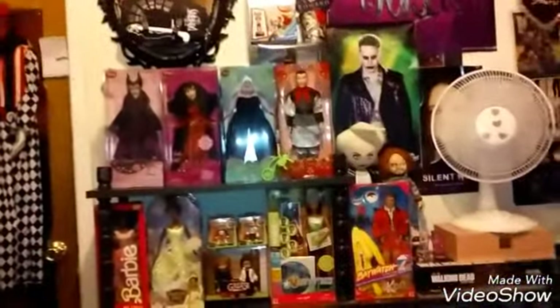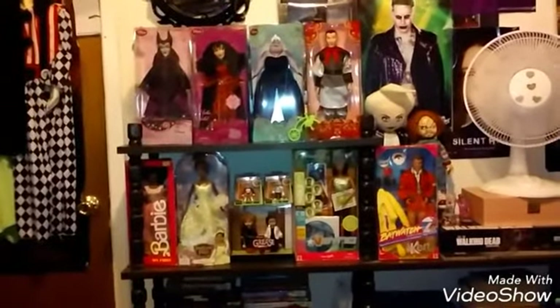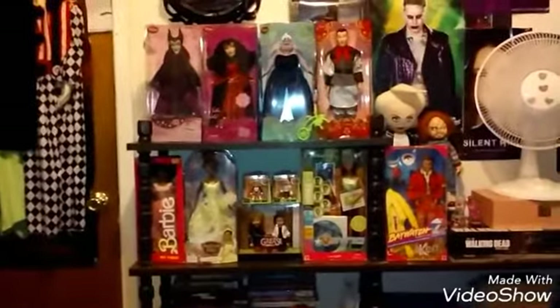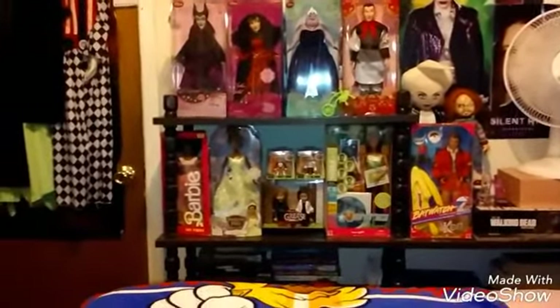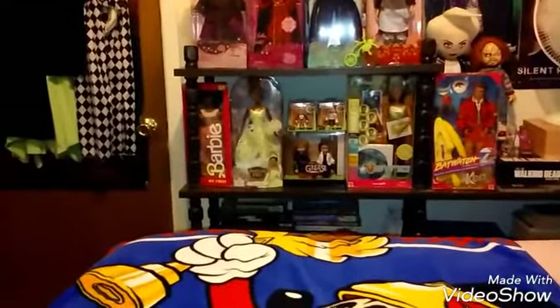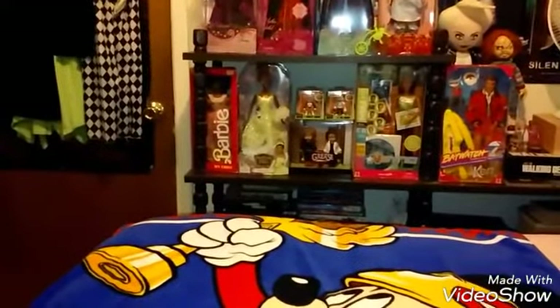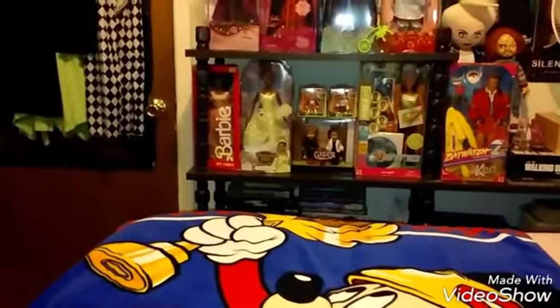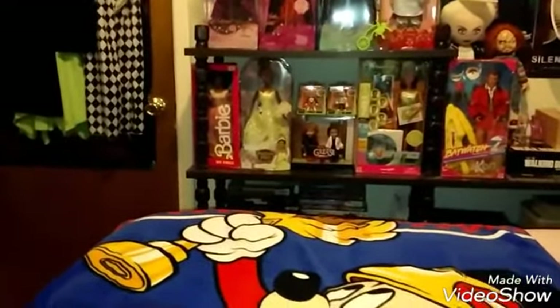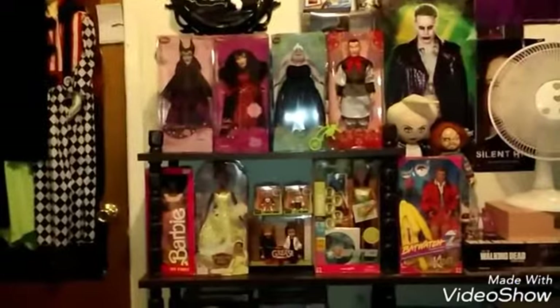Hi everybody, welcome to my channel Loretta McCobb. Thank you to my faithful subscribers, my new subscribers, and everybody else in between. So glad you could stop by and watch my videos. Today I'm going to do a haul video — a few things from Toys R Us, a couple of things from the antique store, some clothes from my friend on Instagram, Barbie clothes, and some stuff from Goodwill.com.